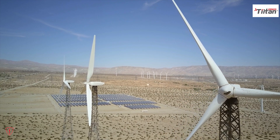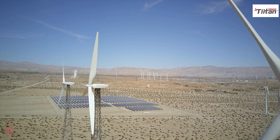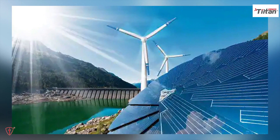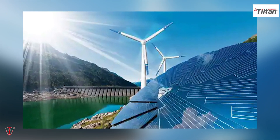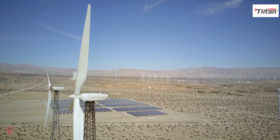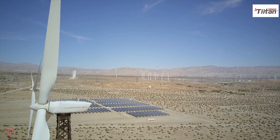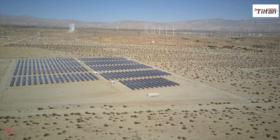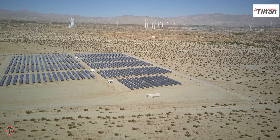Renewable energy is derived from sources that are constantly replenished and are therefore considered to be sustainable. These sources include sunlight, wind, water, and geothermal heat, among others. Renewable energy is an important part of the global effort to reduce greenhouse gas emissions and combat climate change. In this video, we will explore seven types of renewable energy.